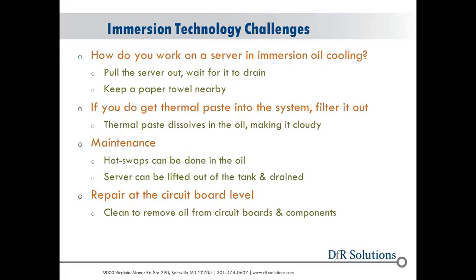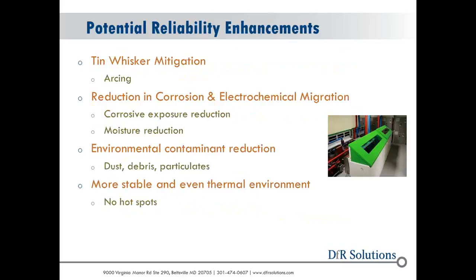One of the challenges with these systems is understanding whether there's an age to the oil — does it degrade? Does it accumulate things over time as components or plasticizers break down in the oil? What would that mean, and would it alter performance? These are concerns going forward, specifically on the printed circuit board and server side, not just the facility side.